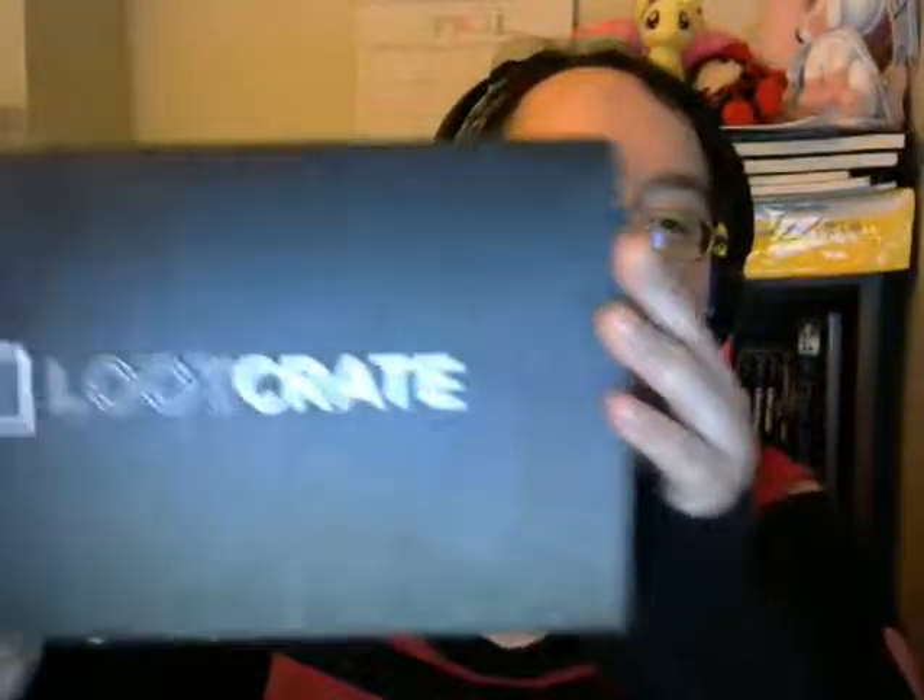Hey guys, Cat here. This month I got a regular Loot Crate — this month's theme was Quest, the theme for April I believe. I have not slept in a while, I'm really tired, but I was just really excited because it came in today. After this I'll also be getting an accidental anime crate because I forgot to cancel my sub, so I'm getting the fight-themed one too. But yeah, this is the regular Quest one.